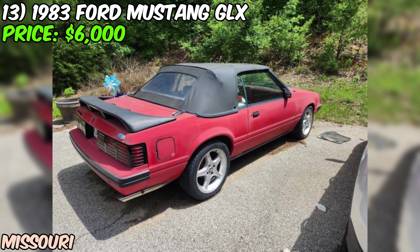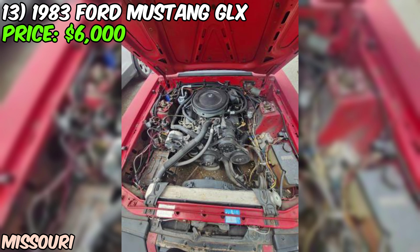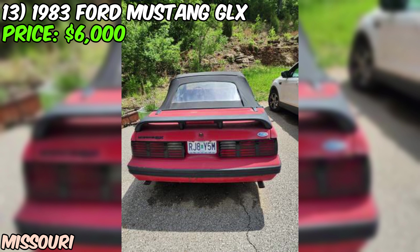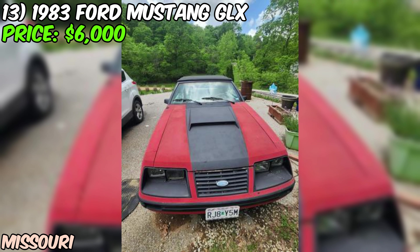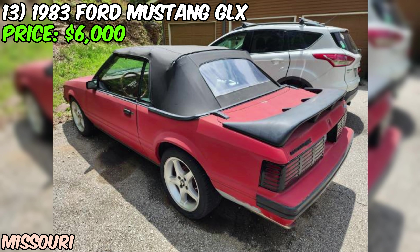We've got a 1983 Ford Mustang GLX convertible looking for a new home, offered on Craigslist for just $6,000. This classic pony car has an astonishingly low 26,000 original miles on the odometer — incredible for a car that's nearly 40 years old. The seller put a ton of work into the car last September, including new tires and other maintenance, which is a great sign that it's been well cared for.